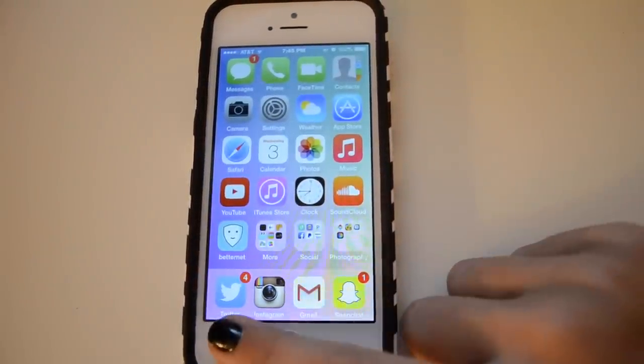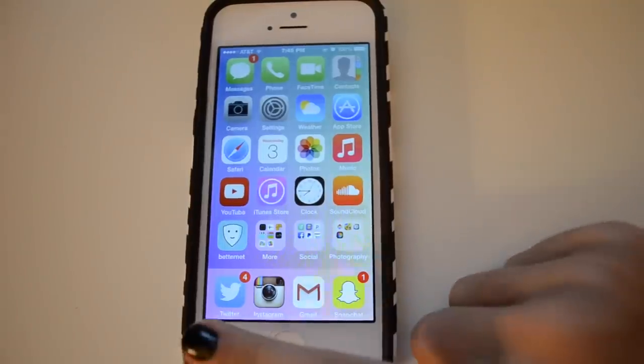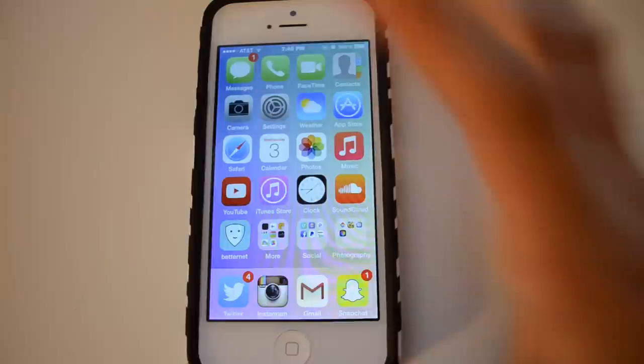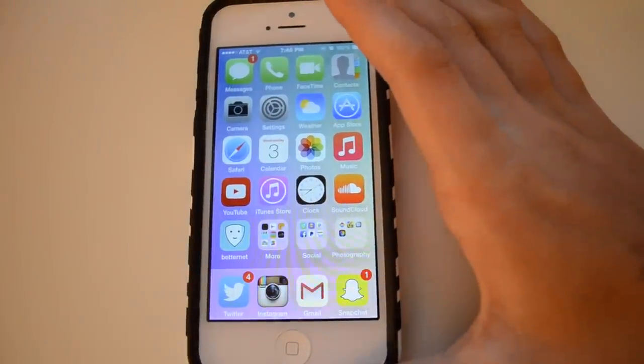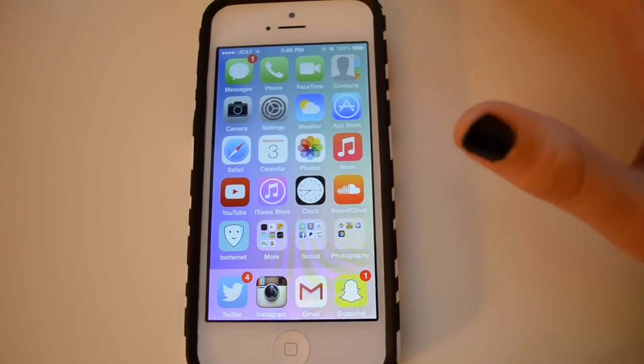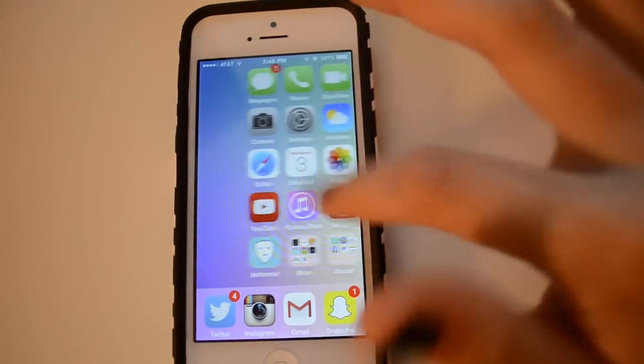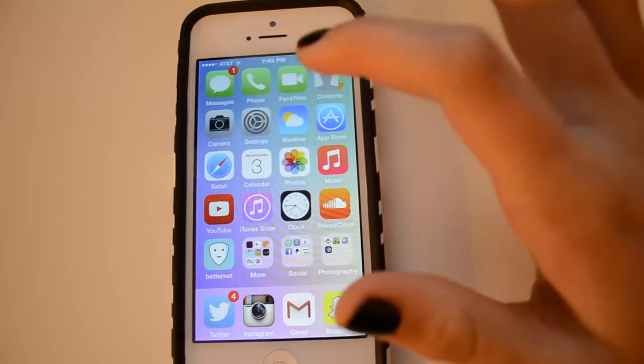My four main apps in the dock at the bottom are Twitter, Instagram, Gmail, and Snapchat. If you want to add me on any of those three, my username is @graciaholmes for all of them — keeping them all the same makes it easiest for people to find you. By the way, my home screen background is the same as my lock screen.